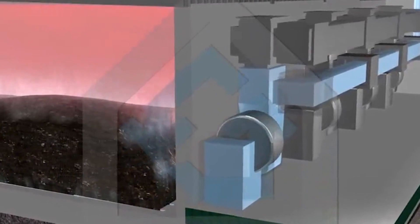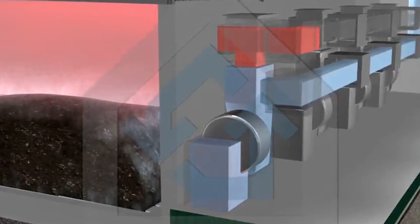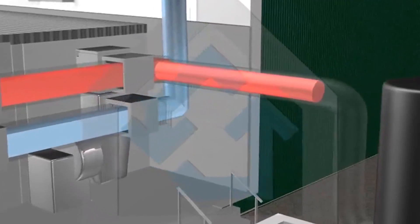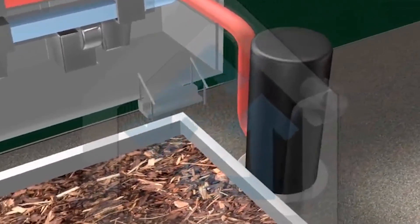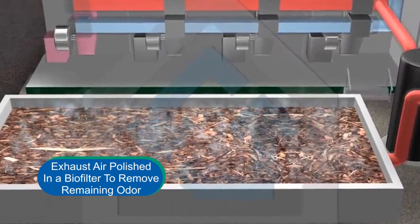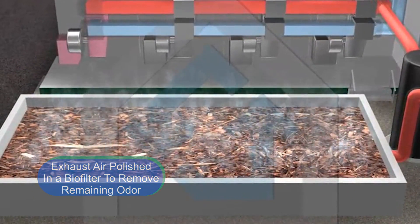Exhaust air from the IVC tunnels will be mixed with exhaust air from the aeration bay and SmartFirm digesters, and treated in an acid scrubber, which will remove 95 percent of the ammonia contained in the air stream. Following pre-treatment in the scrubber, exhaust air will be polished in a biofilter to destroy remaining odor-causing compounds.